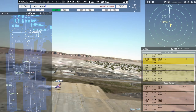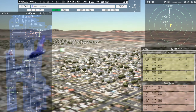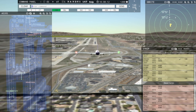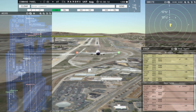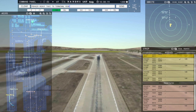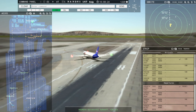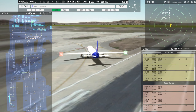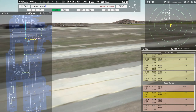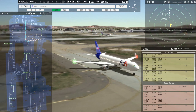FedEx 402 Heavy, runway 18R, clear to land. Runway 18R, clear to land, FedEx 402 Heavy. FedEx 458 Heavy, enter final runway 18R. Enter final runway 18R, FedEx 458 Heavy. FedEx 420 Heavy, taxi to terminal via November Papa Charlie. FedEx 6904 Heavy, taxi to terminal via November Papa Charlie, FedEx 420 Heavy. FedEx 6904 Heavy, runway 18C, line up and wait. Runway 18C, line up and wait, FedEx 6904 Heavy.